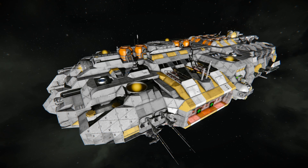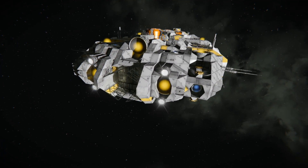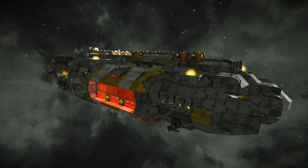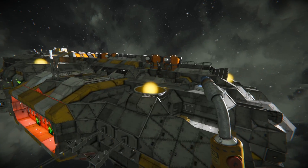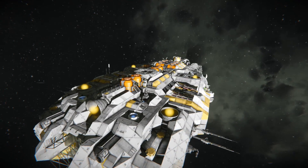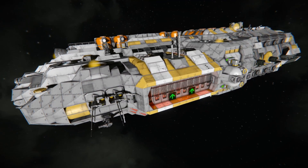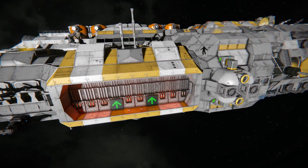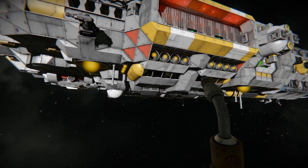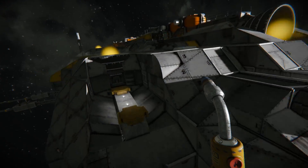Next up we have the - I don't even know how to say this - Kiporos class salvage vessel. This is an interesting one to me because most ships are either strike ships, cargo vessels, transport vessels, personal yachts, fighters, corvettes, frigates - you don't see a whole lot of salvage vessels though, and I found this one to be a little bit intriguing because of that.